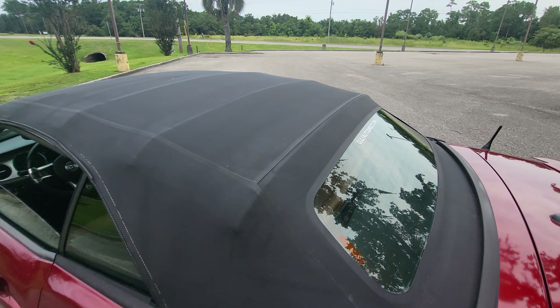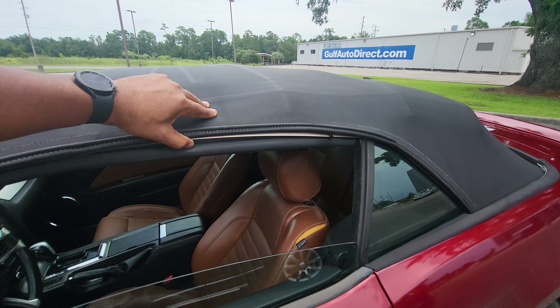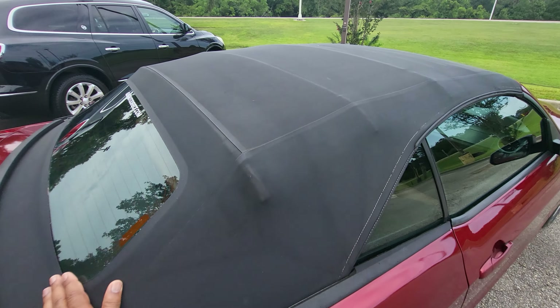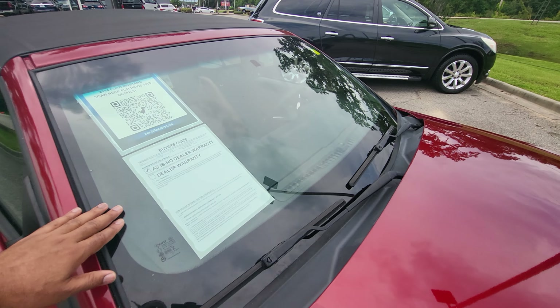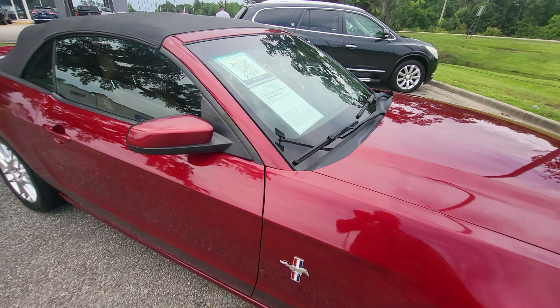Taking a look at the top, everything looks pretty good up here. I will be letting the top down in just a few. But overall, everything looks pretty good there. Windshield also — got a couple little rock chips in the windshield, but I don't notice any kind of big cracks or anything like that.